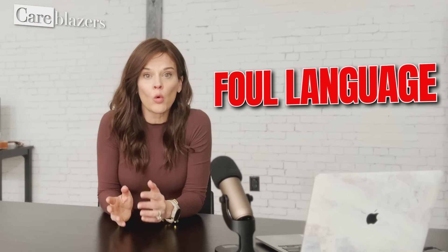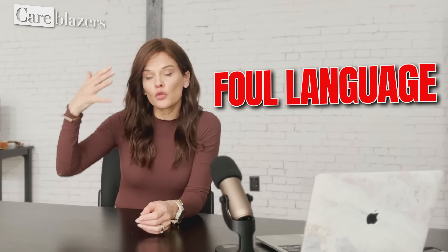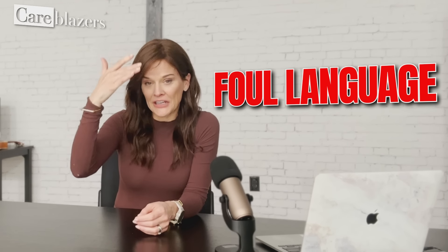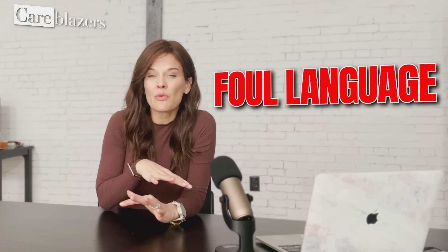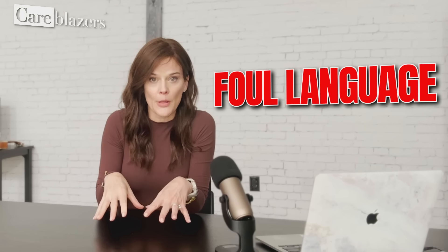Symptom two is foul language. This is where the person with dementia starts to lose their filter in their executive functioning — the frontal lobes of their brain. They start using foul language that maybe they never used before, or if they did use it in the past, now it's coming up in situations, conversations, and places that would not be typical — for instance, in a church setting, talking to the person sitting next to them in a pew. They're no longer able to differentiate when it's appropriate to use that type of language versus when it's not.